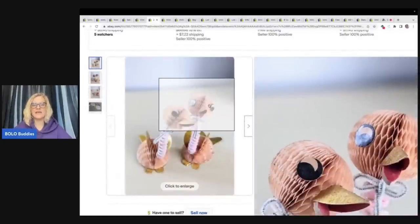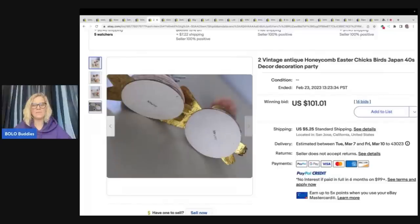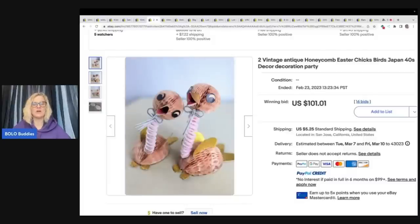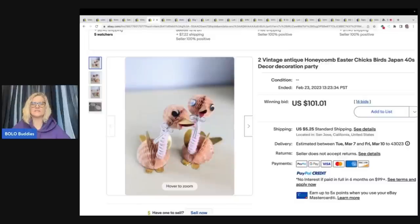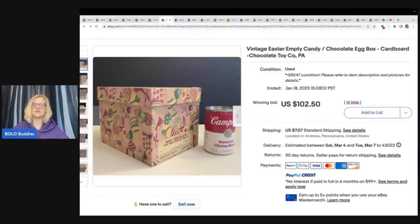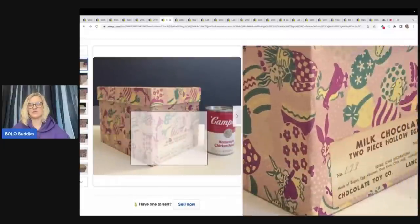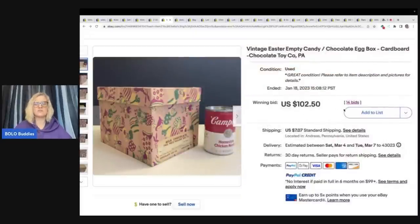This is a honeycomb style item — they fold up and you fan them out into a honeycomb. These are made in Japan. I love made-in-Japan items; if you see something made in Japan, definitely look it up — a lot of times they are a Bolo. These adorable pieces are from the 1940s and sold for $101.01. I pretty much pick up anything honeycomb that is old and vintage. If you can find vintage Halloween honeycomb, you've got to watch my Halloween videos because the prices are crazy. Here's another candy container — a chocolate egg box saying milk chocolate two-piece hollow eggs with little bunnies on the side. This sold for $102.50 plus shipping.